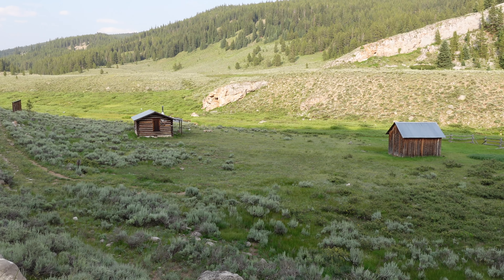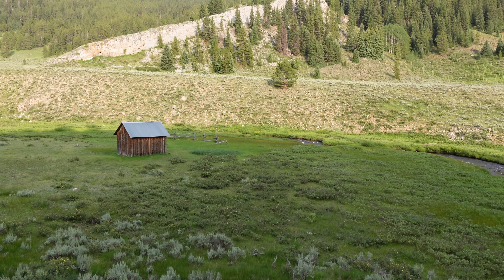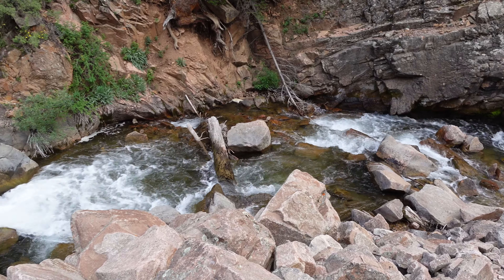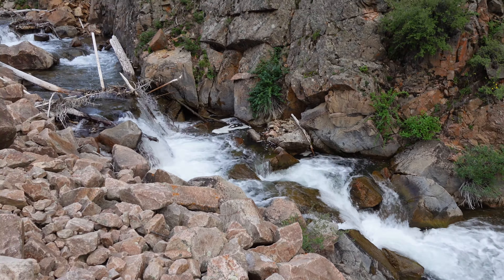What I thought would only take an hour or two ended up taking nearly four hours, but this was partially my fault as there was just too much cool stuff to stop and take videos of. These high altitude creeks and rivers looked so pristine and amazing, I just couldn't help but bust out the camera.